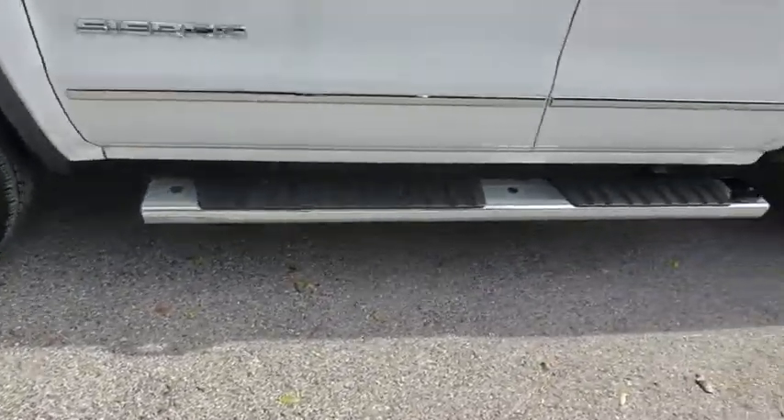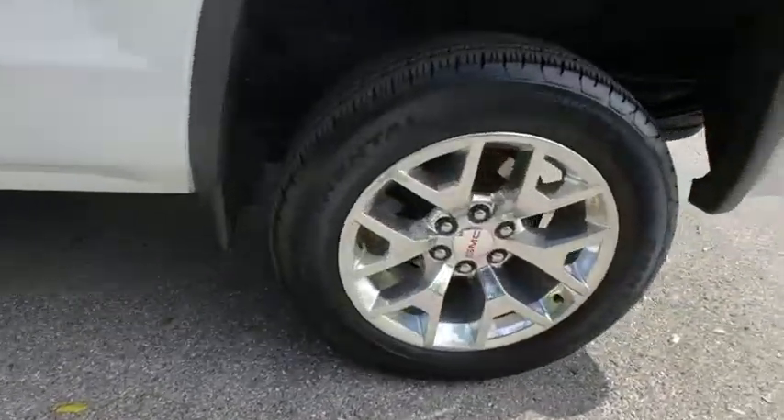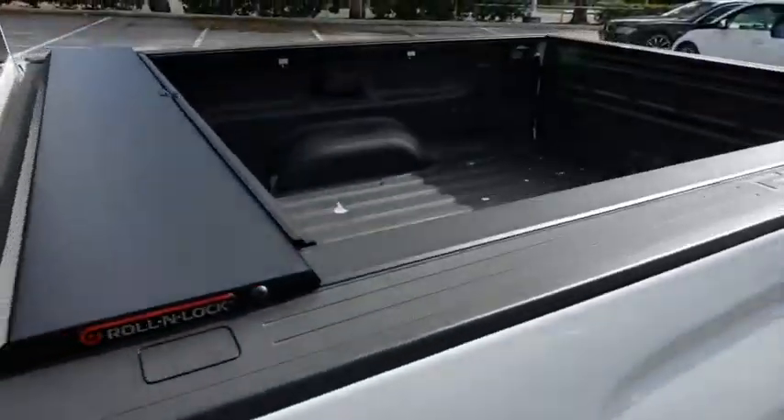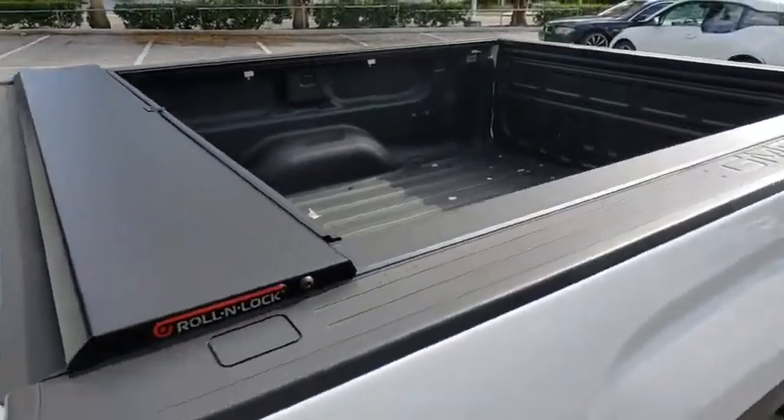Power passenger seat, stability control, remote engine start, anti-lock braking system, tow hitch, traction control, keyless entry, backup camera, steering wheel audio controls, Bluetooth.